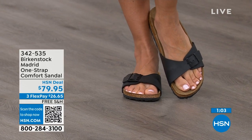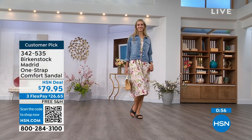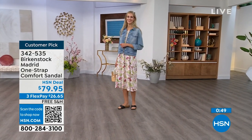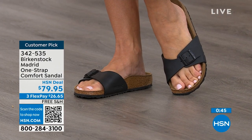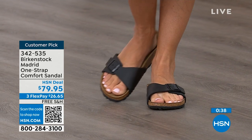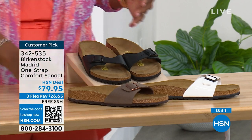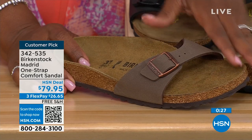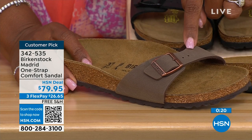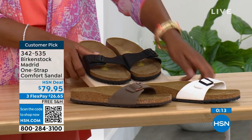If you haven't worn them yet and you're looking at the Madrid — it's a one-strap that you can make tighter or looser, however you want it for your comfort. If you want to read the reviews, you can on hsn.com — they're rave reviews always. Flex pay is $26 and change on any major credit card, and the shipping is free. In black we're good with sizes. In white we're also pretty good. In mocha, we now only have size seven, eight, and nine. The item number is 342-535.